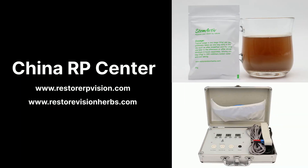If you want to know more about the latest updates on RP treatment, please visit www.restorerpvision.com. To make an order for Stem Active and AC Stem, visit www.restorevisionherbs.com.